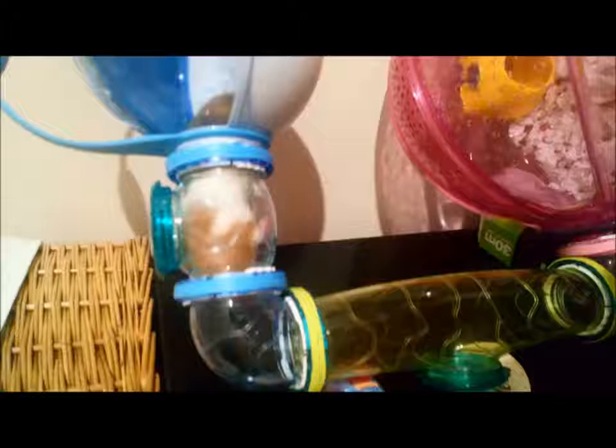Hi guys, this is Nugget in a Habitrail OVO. Just want to let you guys know this is not her full-time cage — these cages are not suitable for hamsters to stay in full time. But she goes in this cage one or two nights a week for about half an hour at a time, just to have a little bit of a play. I hope you enjoy this video, and I'll catch you next time. Bye guys!